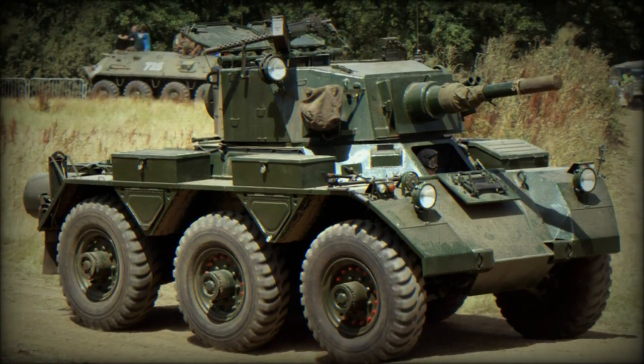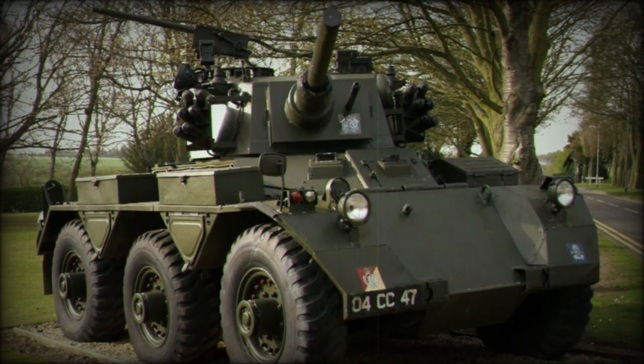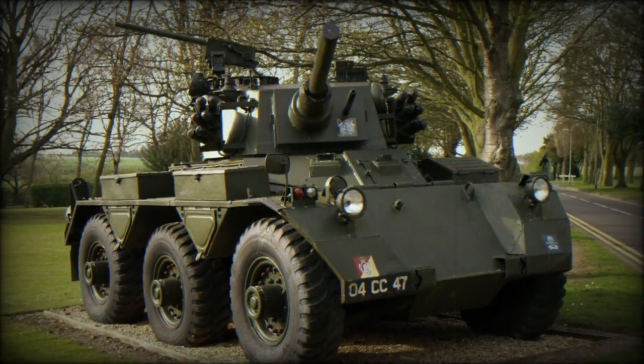Twelve smoke grenade dischargers, six to a turret forward side, could be used to cover offensive and defensive actions as needed.